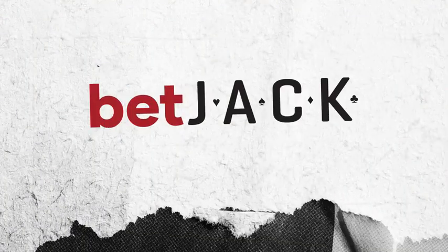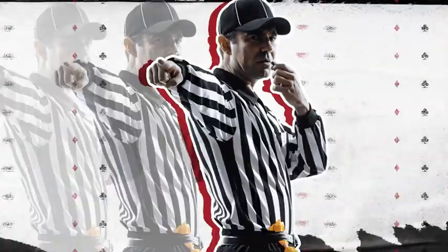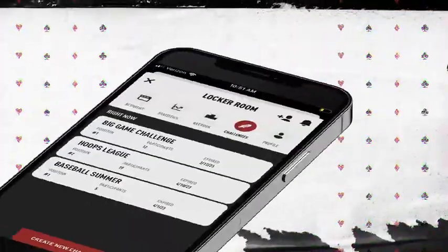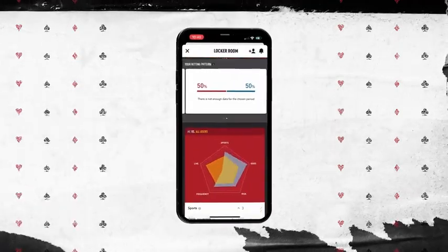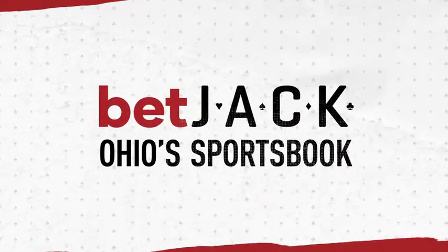It's game time. BetJack Sportsbook app is jam-packed with all the equipment you need to get in on the action. So let's get into the locker room. Stick around to check out all of the exclusive features you will find to improve your sports betting skills, only with BetJack Ohio Sportsbook.